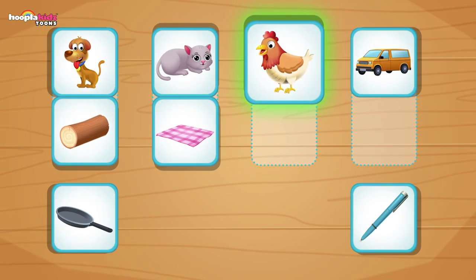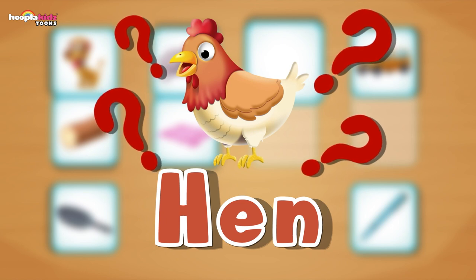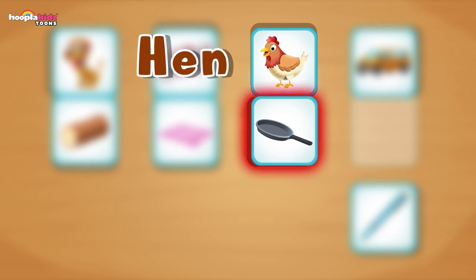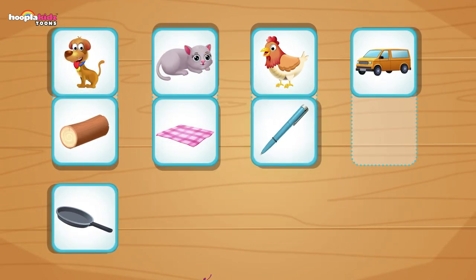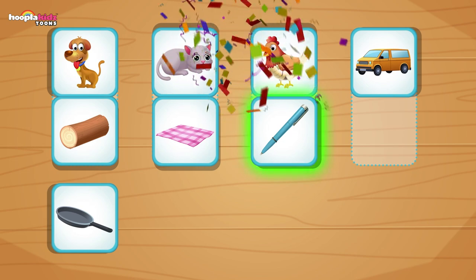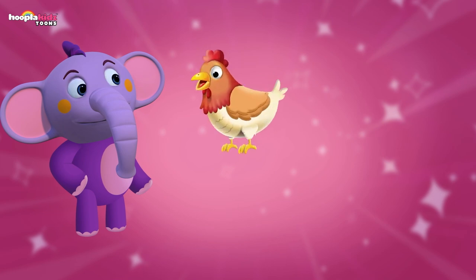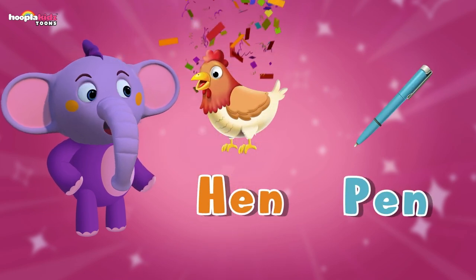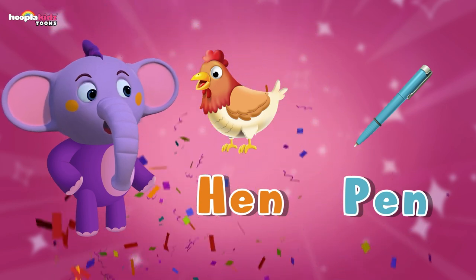Let's go again. We've got a hen — cluck, cluck. Which picture is a word that rhymes with hen? Is it a pan? No, that doesn't rhyme. How about this one? Brilliant — it's the perfect picture. Hen and pen. The hen lives in a pen. Ha-ha.